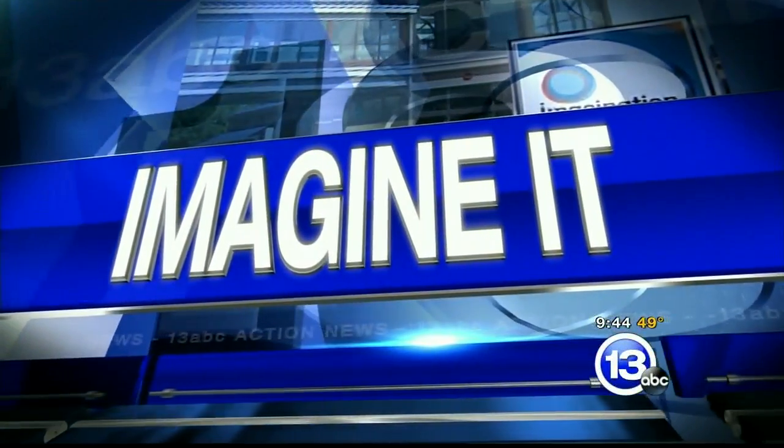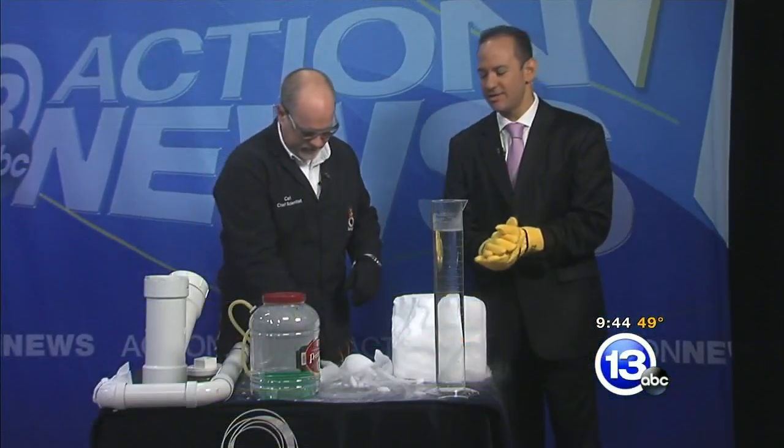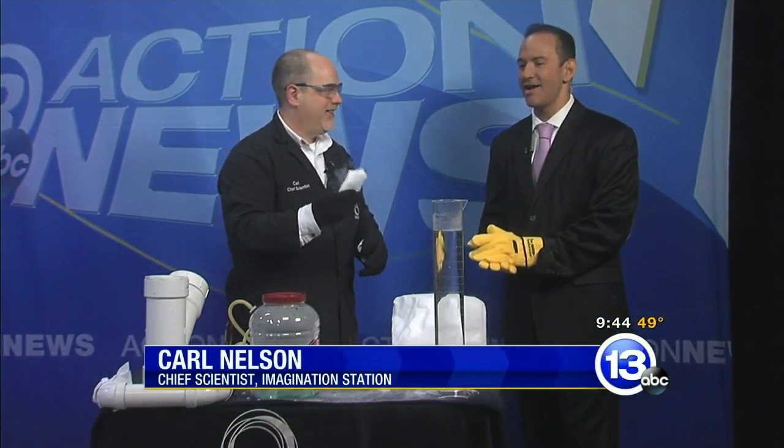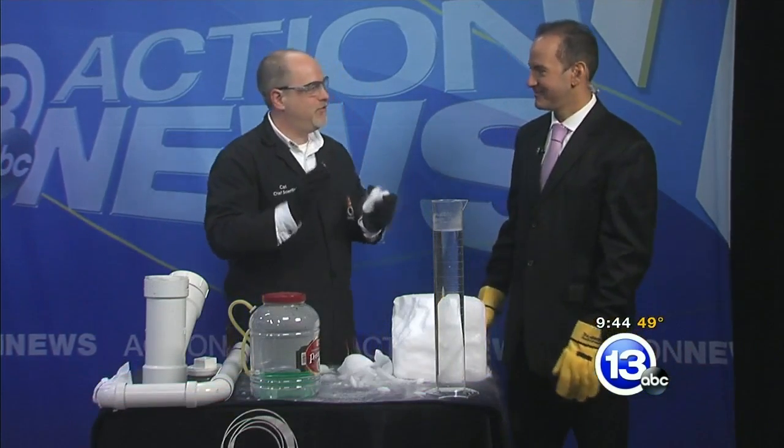9:44 on this Saturday morning — time now to Imagine It with Carl Nelson, the chief scientist from the Imagination Station. Dry ice — a dry iceberg, right ahead. It is October, it is time for spooky science.